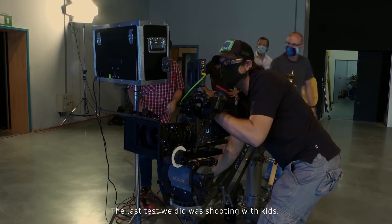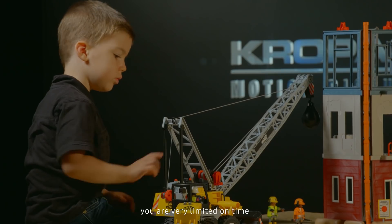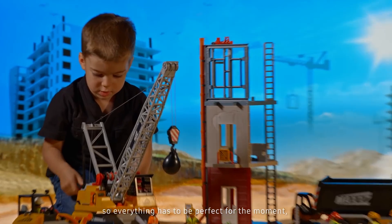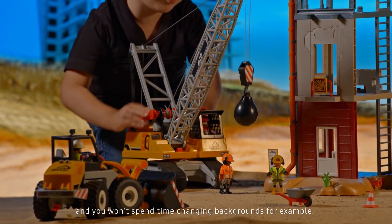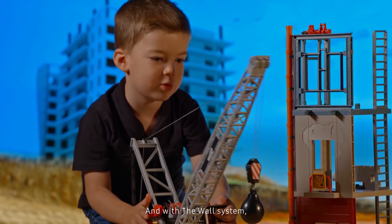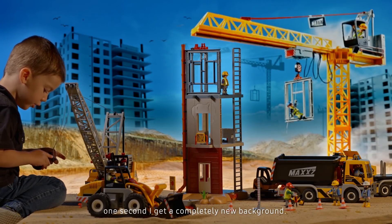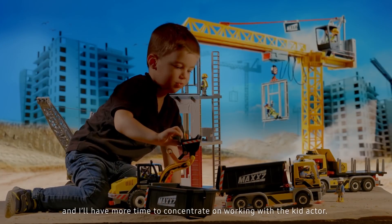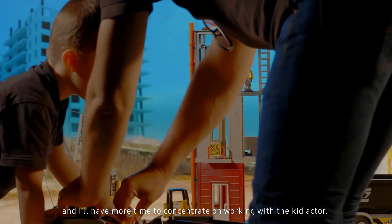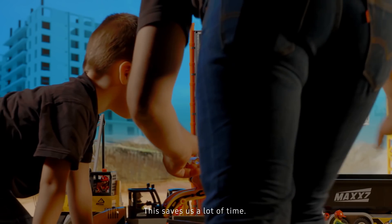The last test we did was shooting with kids. With kids on set, you are very limited in time. So everything has to be perfect for the moment, and you won't spend time changing backgrounds, for example. And with the wall system, you just change the background — snip, one second — and you get a completely new background. This makes it much easier and I have more time to concentrate on working with the child actor, and this saves us a lot of time.